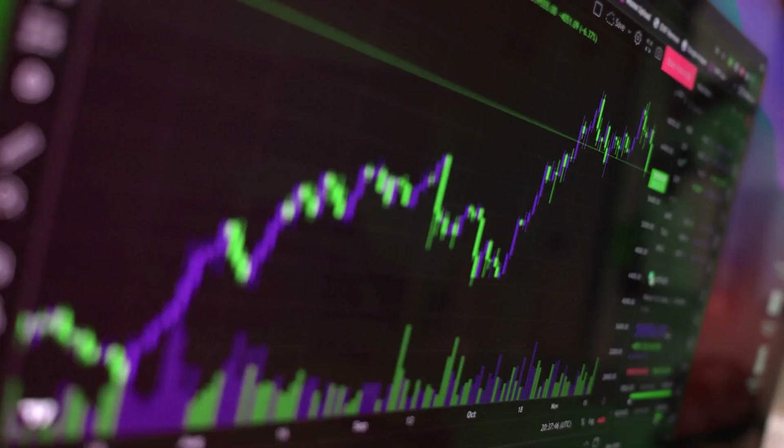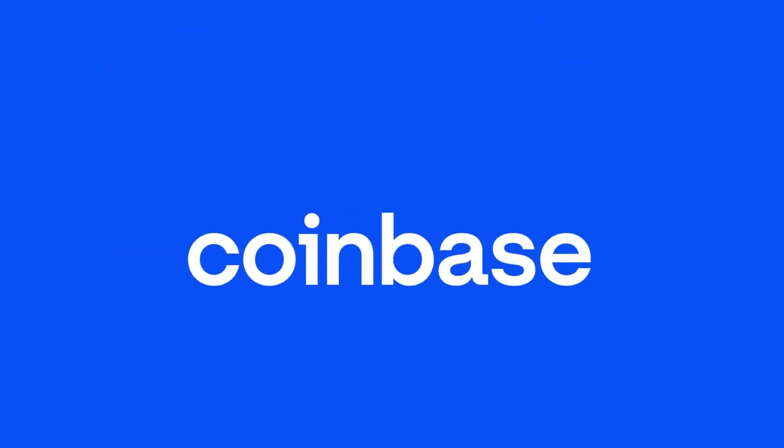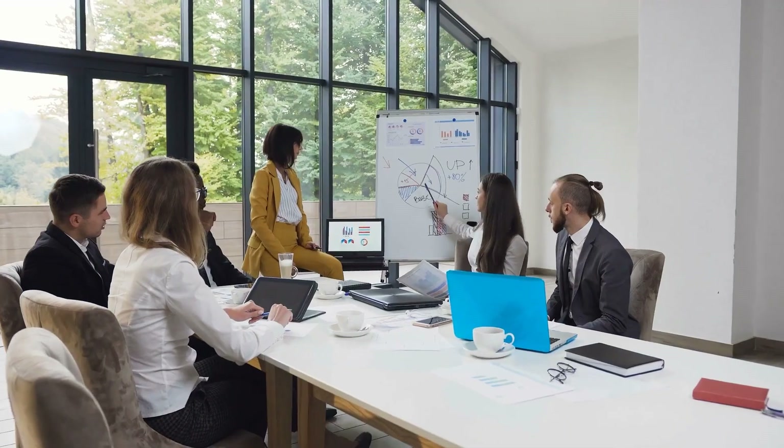The best approach to keeping Bitcoin safe is storing it in a hardware wallet, which is impossible to do with digital assets held on an exchange. Certain exchanges like Coinbase store investor funds in hardware wallets on their behalf, providing an added layer of protection for your digital assets.